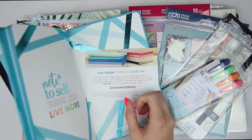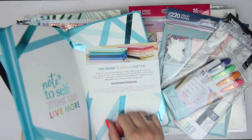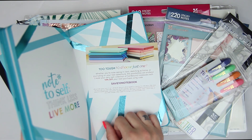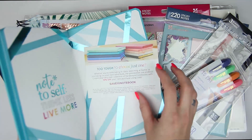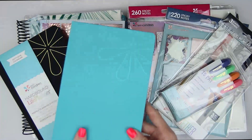These are what all 10 of them look like. It says 'too tough to choose just one' — you want 10% off your next purchase using the code SAVE10NOTEBOOK. Or you can get $10 off using my Erin Condren referral code if you've never purchased before. But this one did come for free.